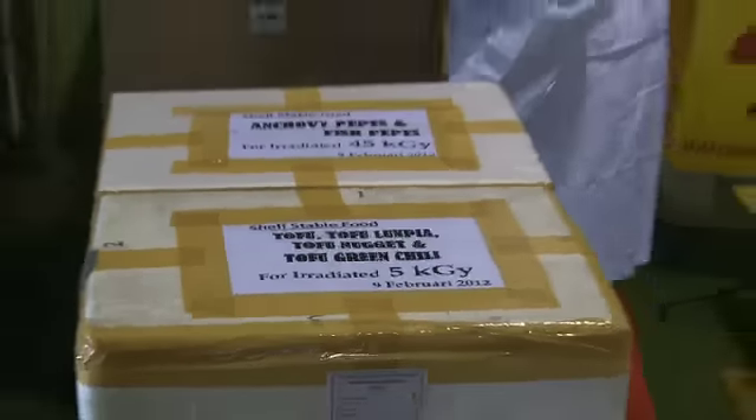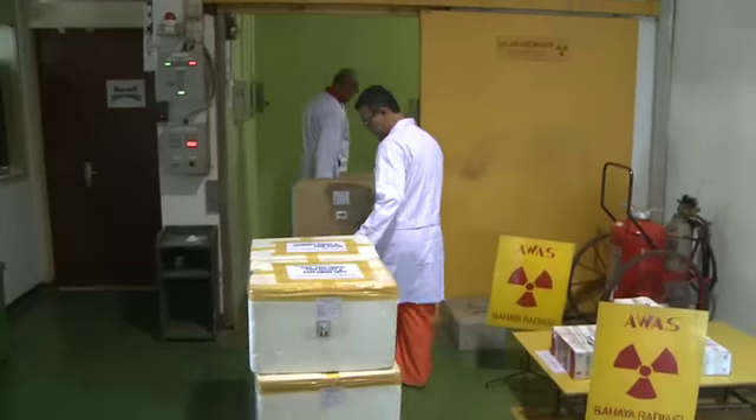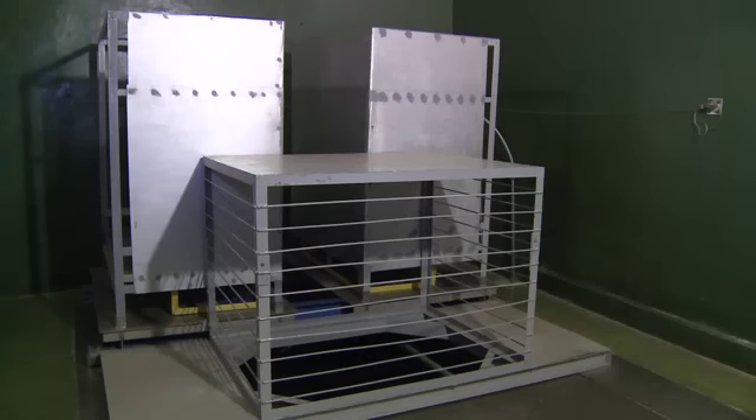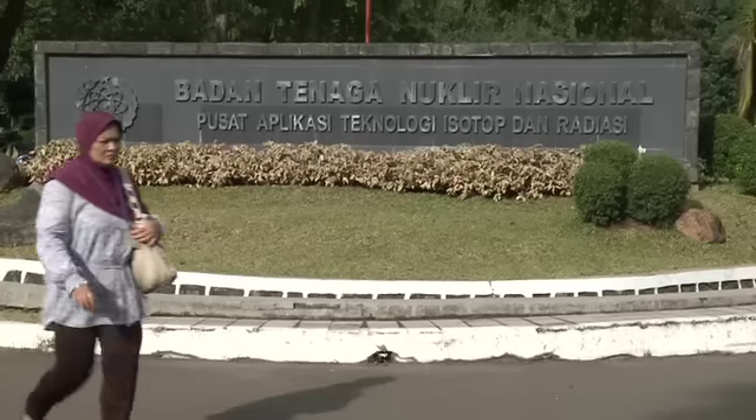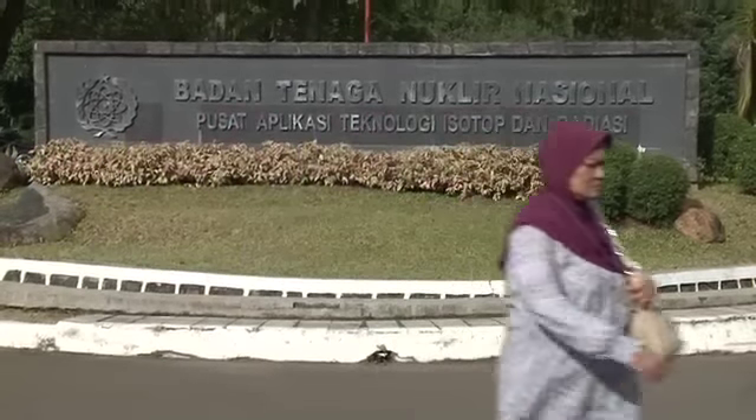Indonesia is one of 60 countries worldwide that's improving food safety with irradiation. Research is centred at the National Nuclear Energy Agency, BATAN, which coordinates several IAEA projects.